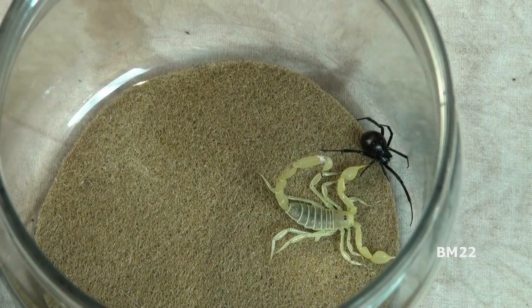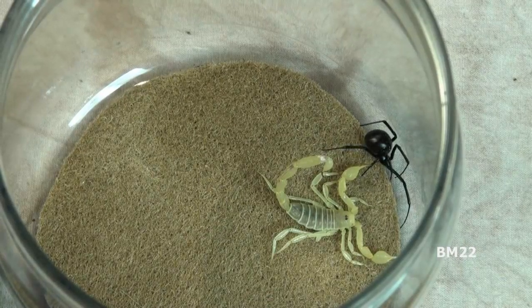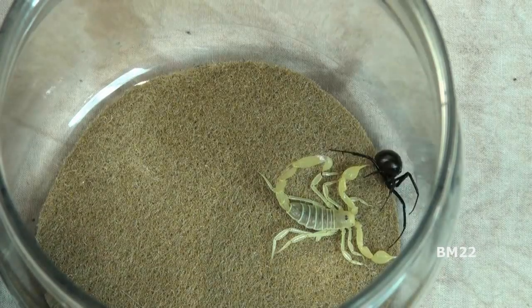Please do not try this at home unless you are a trained professional. Both black widow spiders and scorpions can pose a threat to people, pets, and your local ecosystem. This video is for educational and informational purposes; please do not mistakenly perceive it any other way.